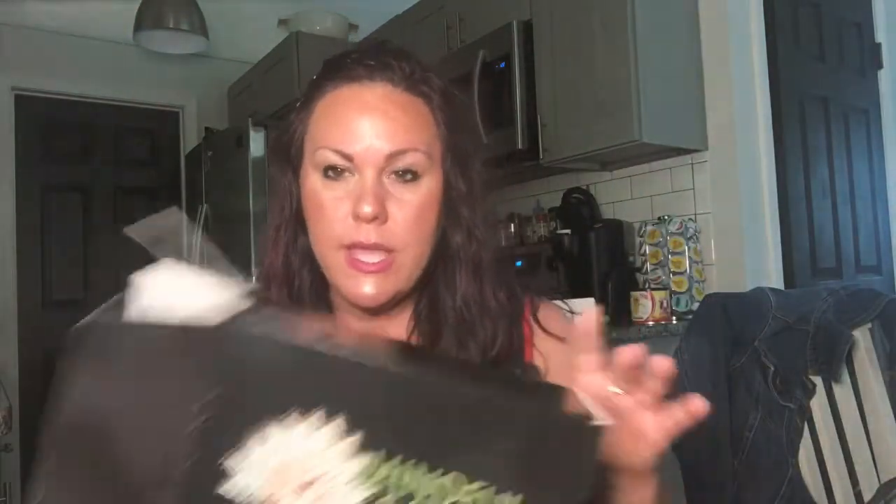Hello everybody! I am back with another video because I got a new box from Mindful Souls, my subscription box, and I've already opened everything because I know you don't want to see me struggle with opening that and digging everything out of these little bags. So I went ahead and already have everything on, so we can just get right into it and I can show you everything that came in my box.